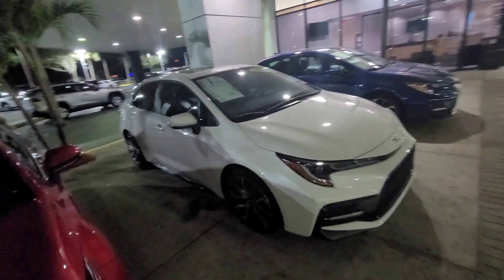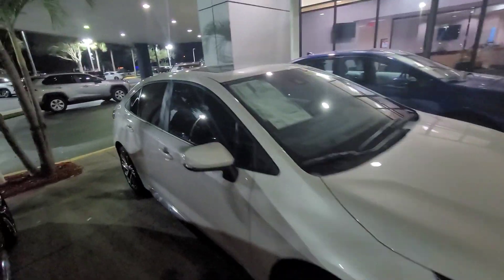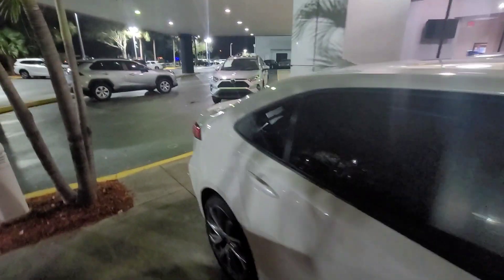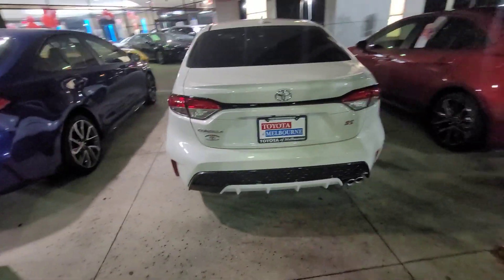The Corolla SE is a sportier version of the Corolla. It does come with Apple CarPlay and Android Auto, as well as all the great safety features, including lane departure warning, adaptive cruise control, pre-collision system, and auto high beams.